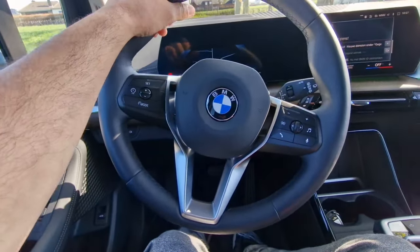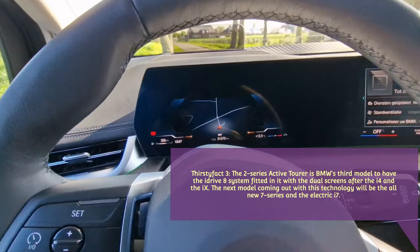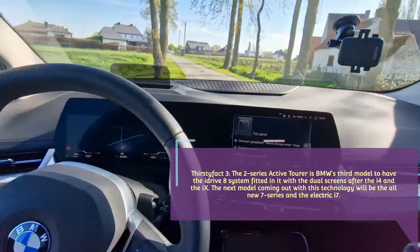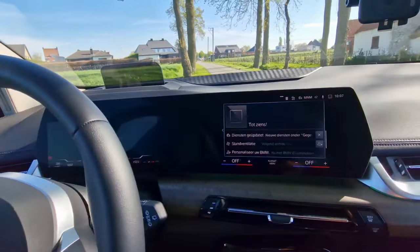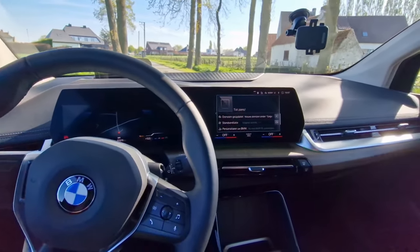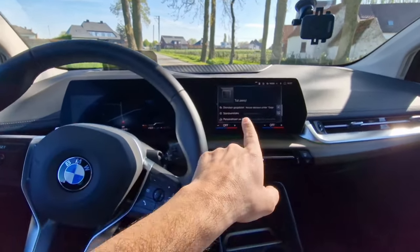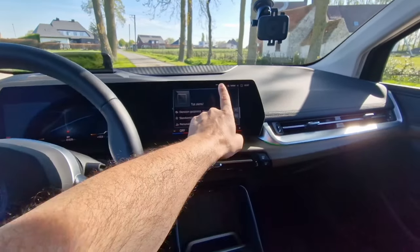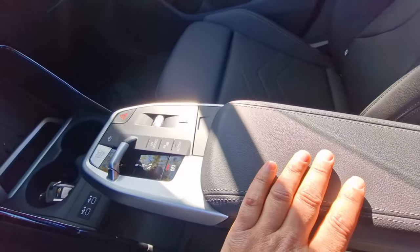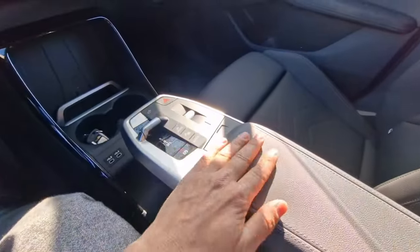Right behind the steering wheel we have the all-new BMW iDrive system 8. These are dual screens now, which we've only seen in two other cars before — the BMW i4 and the iX. The difference with those two cars and this car is that the iDrive system here is only controlled through touch and not through a swivel wheel.